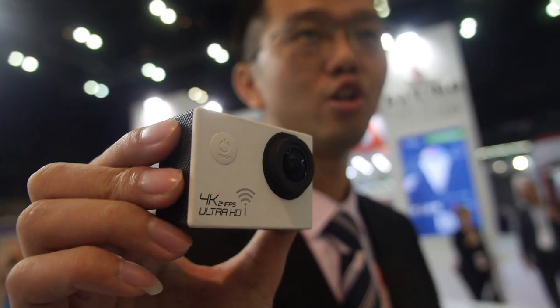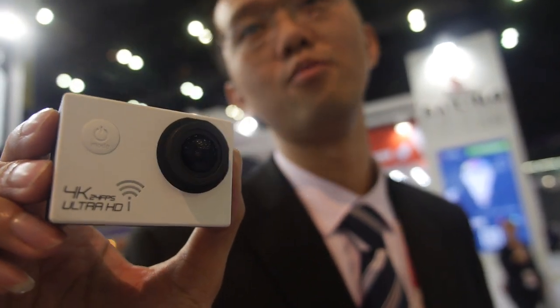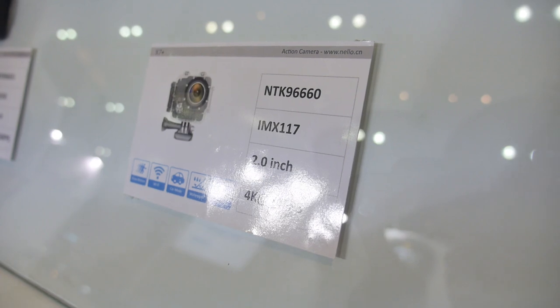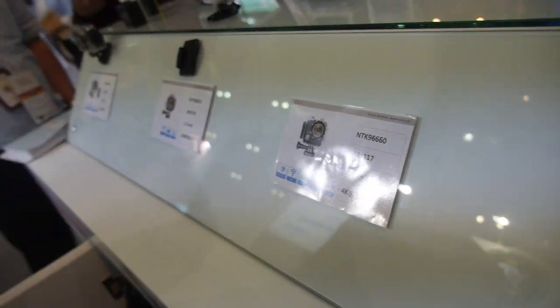Novatek 96660. All right, can we check over here? Is this one? So what does that mean? Sony sensor. Sony sensor is like the top three sensor manufacturer in the world, and Sony, I think for my own opinion, is number one. We have to — I can't say that — it's a chicken-and-egg question, you got me. Yeah.